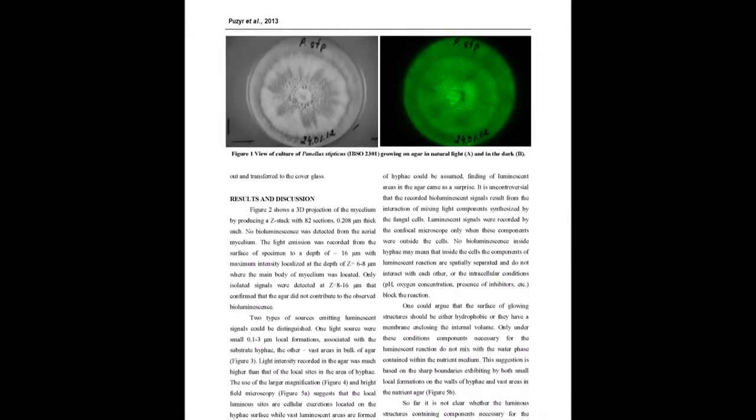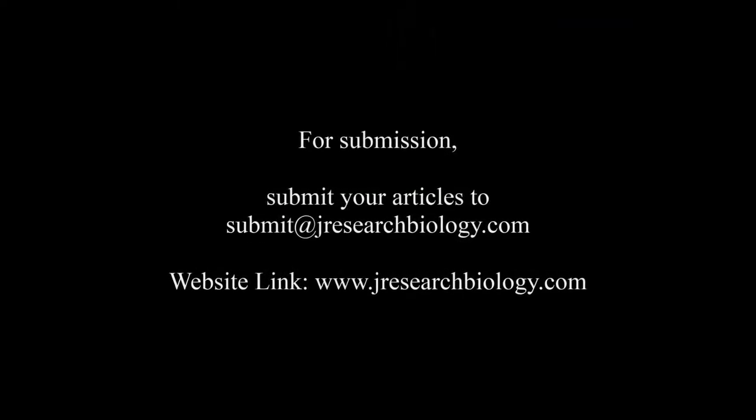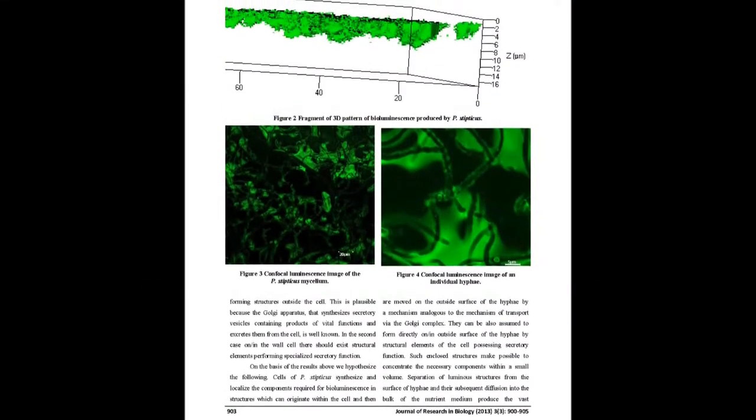Two types of sources of bioluminescence and their location were determined in the substrate mycelium. One were small 0.123 micrometer local formations disposed on the surface of hyphae; the other, relatively vast areas in bulk of the nutrient medium. No luminescence signal was recorded inside the hyphae.